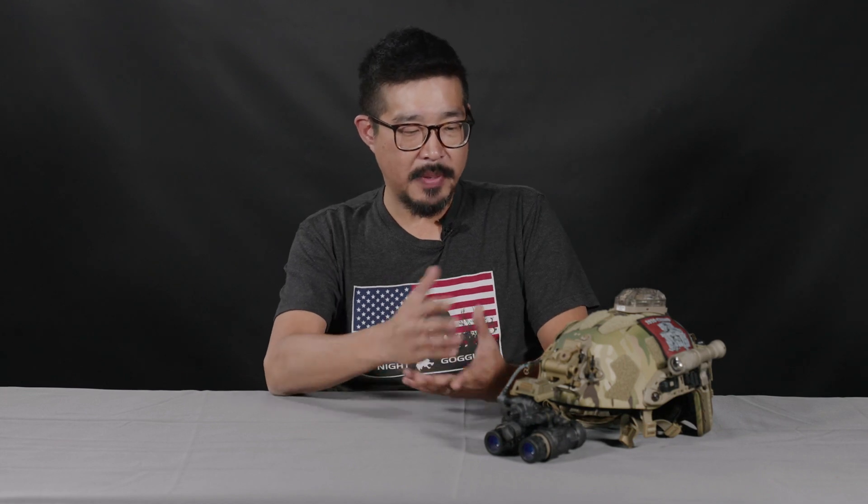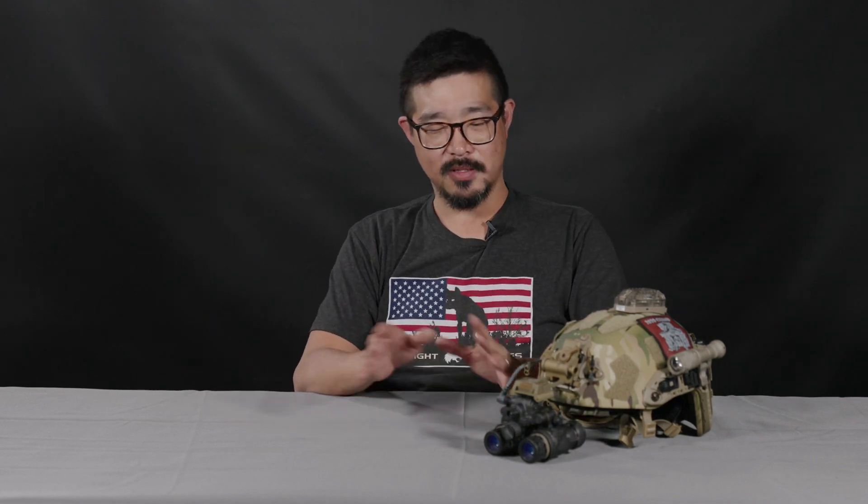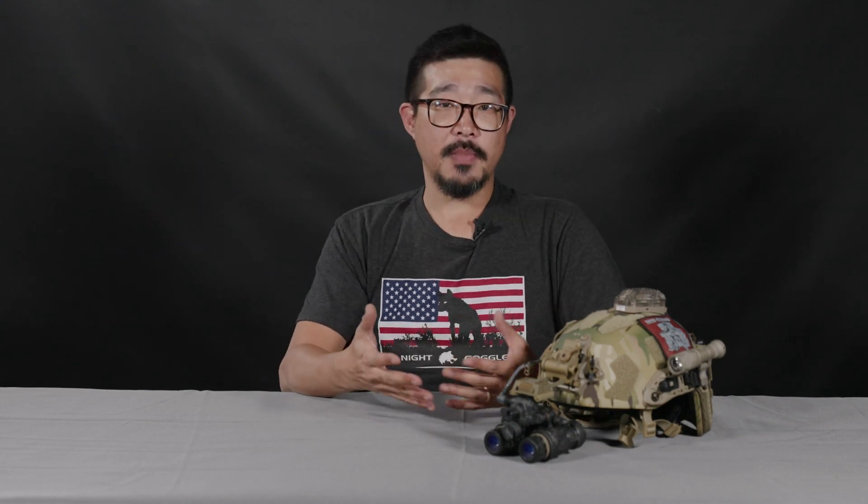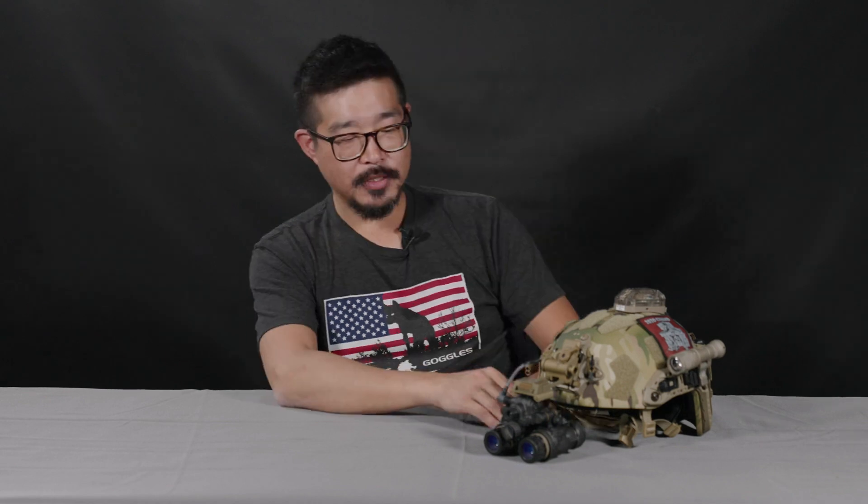There are a couple of different variants of the PVS-31. There's the standard AN PVS-31, there's a Bravo, there's a Charlie, and then there is a Delta — the PVS-31D — which is a completely different type of goggle system that uses completely different types of tubes and is manufactured by a different company. The PVS-31, without any kind of suffix, is generally understood to be a green phosphor version. Starting with the PVS-31 Alpha is when you start getting the white phosphor versions.